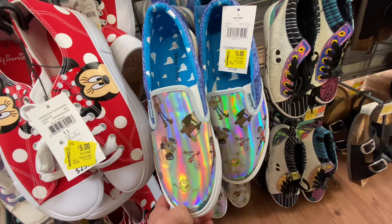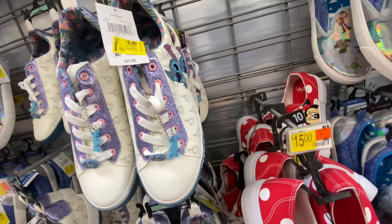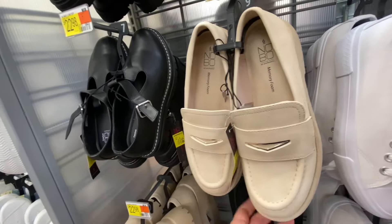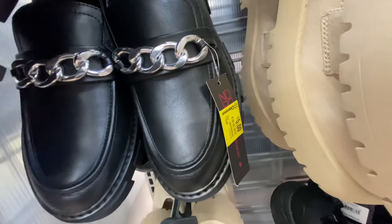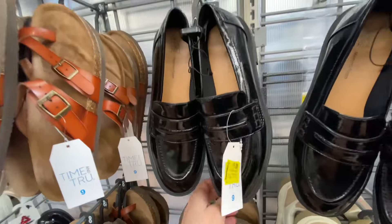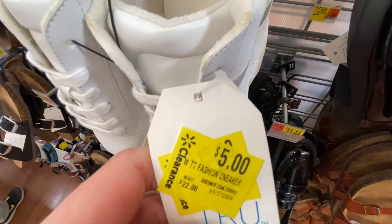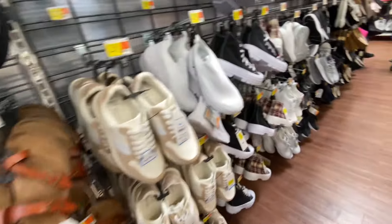Today, there were a ton of $5 shoes. My mom actually bought these red Mickey Mouse shoes just last week, and they were for $15. I ended up taking these white little sneakers for $5. They also had the black loafers for $5. The black loafers were a little bit more chunkier, and they had this chain on them. They had plenty of sizes. A lot of sneakers and loafers are for $5 right now.